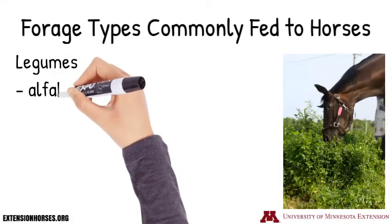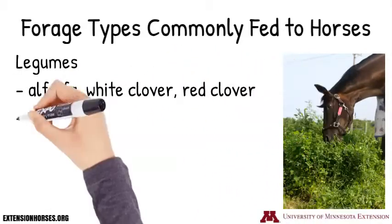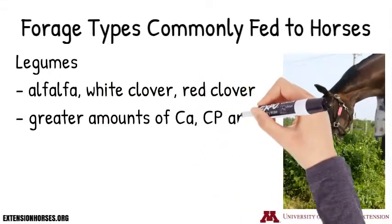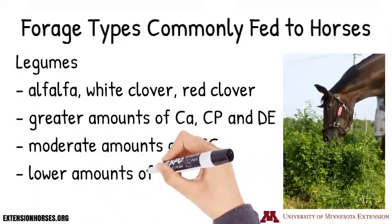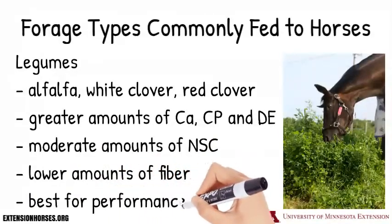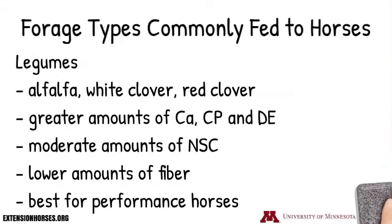One type are legumes. Examples include alfalfa, white clover, and red clover. Legumes tend to have greater amounts of calcium, crude protein, and digestible energy, moderate amounts of non-structural carbohydrates, and lower amounts of fiber. They are best suited for performance horses and horses with elevated digestible energy needs.